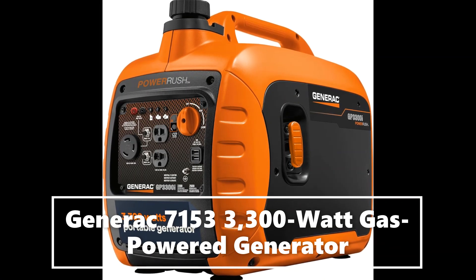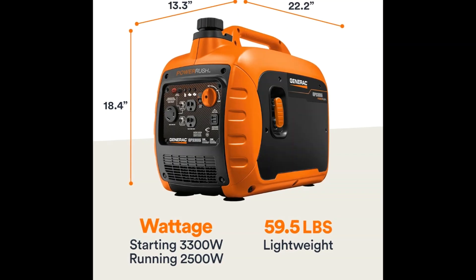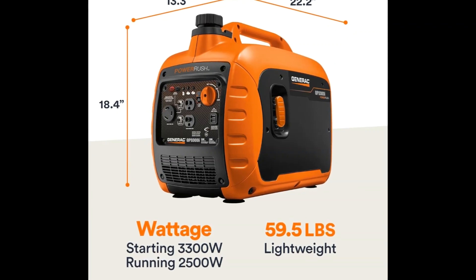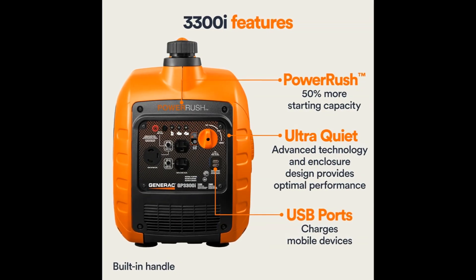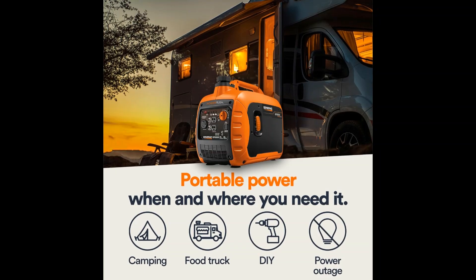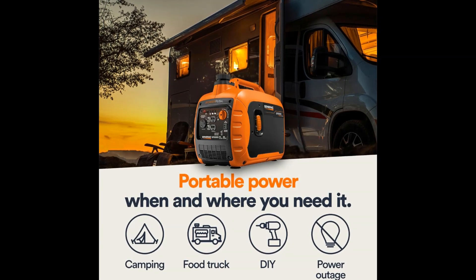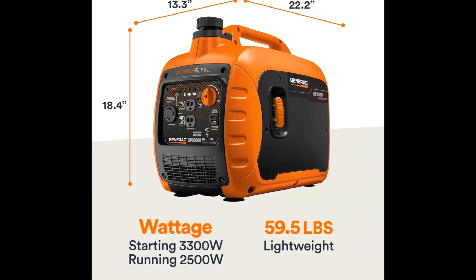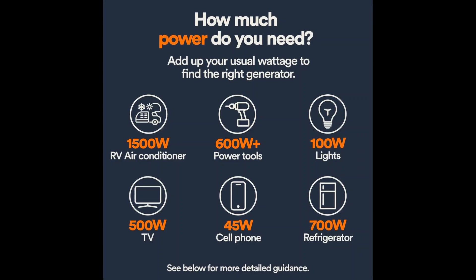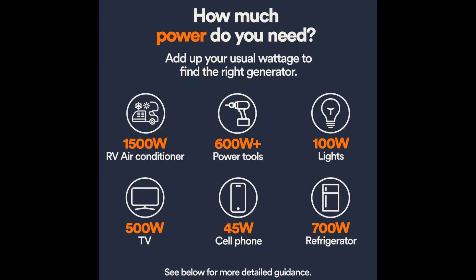The GP3300i inverter generator is your go-to portable power source for outdoor adventures, from camping trips to tailgating events, ensuring stable power without disturbing your surroundings. With True Power Technology, this generator delivers clean power that's safe for sensitive electronics, tools, and appliances, so you can stay connected even in the great outdoors.